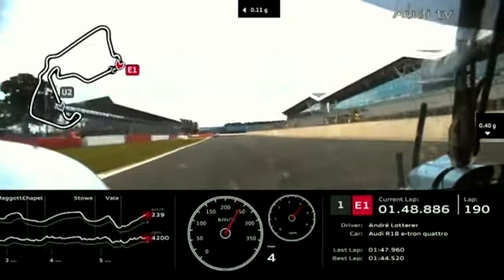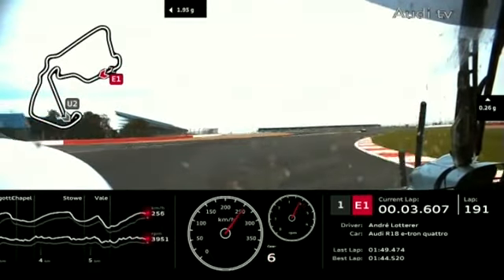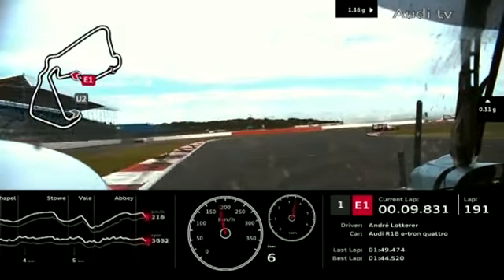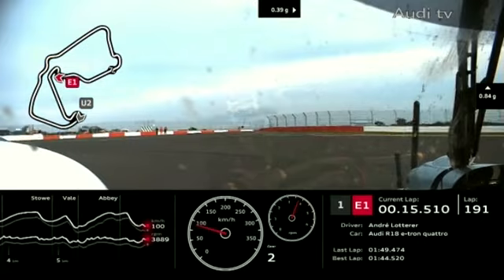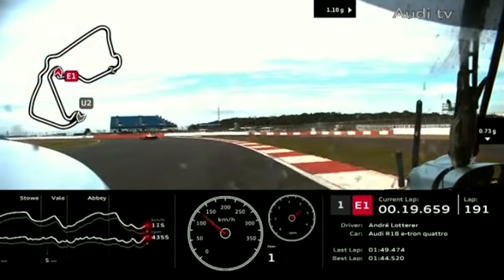Well, they might — how many points do they need? It's now only 4.6 seconds between Danny Watts and Andrea Bellicchi. Stefan Mücke is now just 3 seconds behind Bertolini in the battle for 3rd in GTE Pro.